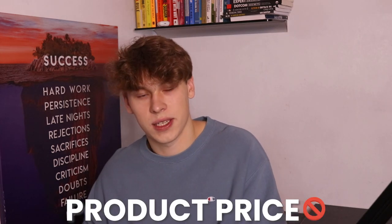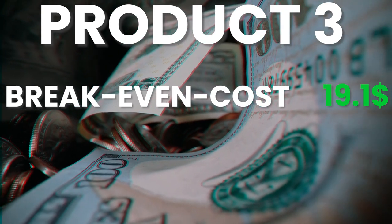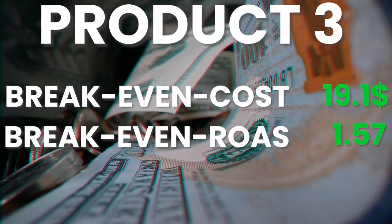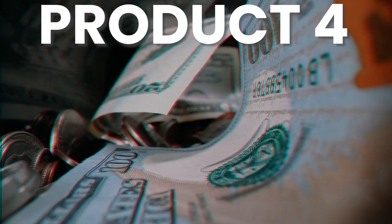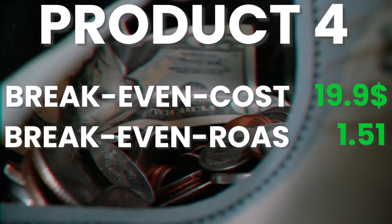Products three and four are quite similar — definitely on the cheaper side, both coming in at $30 selling price. The breakeven cost per purchase for product three is $19.10 with a breakeven ROAS of 1.57. Product four is slightly cheaper but not much, with a breakeven cost per purchase of $9.90 and a breakeven ROAS of 1.51.